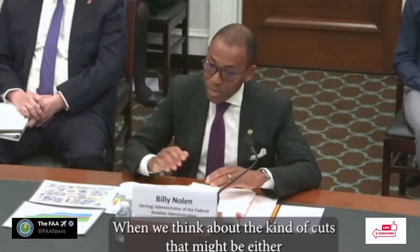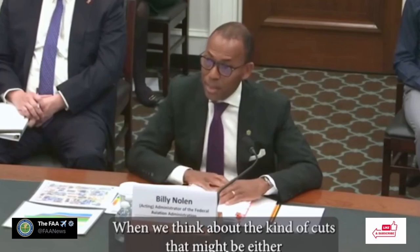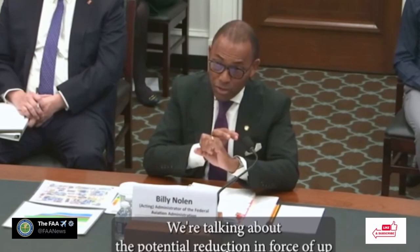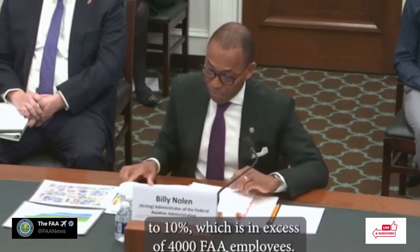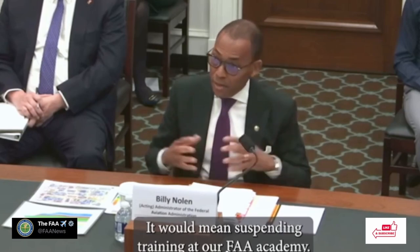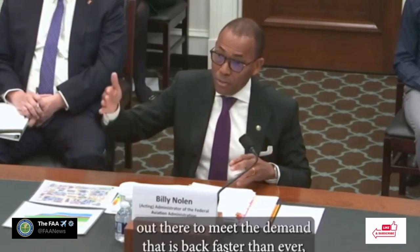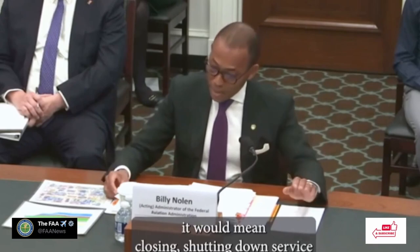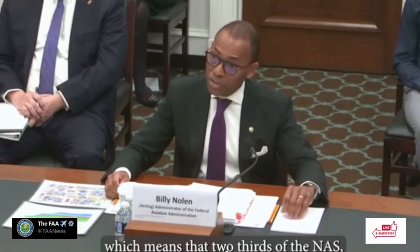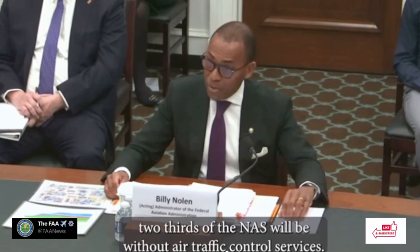Speaking of the FAA, there is recent FAA news. We can listen to Billy Nolan: 'We are talking about having to furlough all FAA employees for up to 22 days. We're talking about the potential reduction in force of up to 10%, which is in excess of 4,000 FAA employees. It means immediate cuts in all of these critical systems — it would mean suspending training at our FAA academy, so this path we're on to getting more controllers out there to meet the demand that is back faster than ever. It would mean closing and shutting down service to 125 low-activity towers and over 250 federal contract towers, which means that two-thirds of the NAS will be without air traffic control services.'